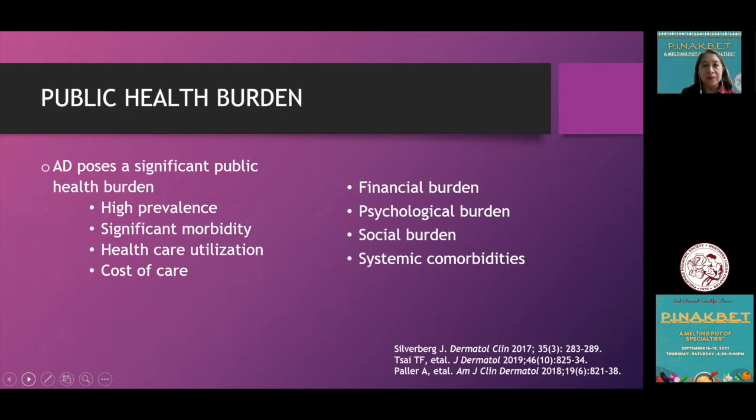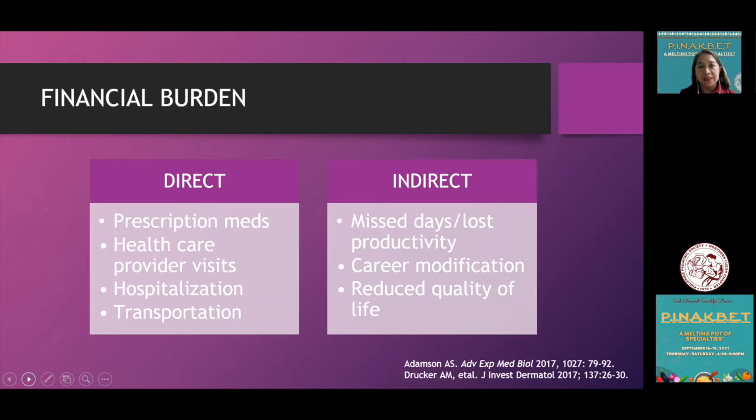Atopic dermatitis poses a significant public health burden in terms of its high prevalence, significant associated morbidity, healthcare utilization, cost of care, financial, psychological, and social burden, as well as the presence of systemic comorbidities.